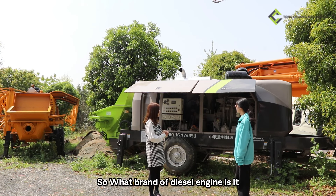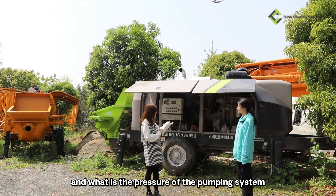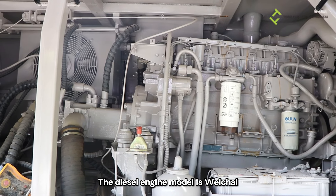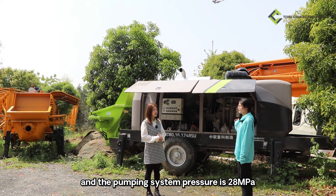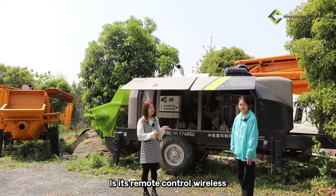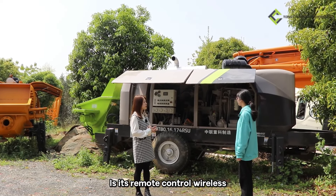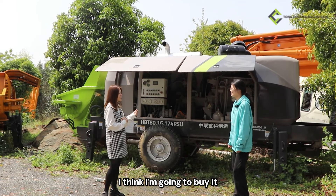How do you like it? So what's the brand of the diesel engine and what's the pressure of the pumping system? The diesel engine model is Deutz, and the pumping system pressure is 28 MPa. Okay, so is it wireless remote control? Yes, it is. Wow, I think I'm going to buy it.